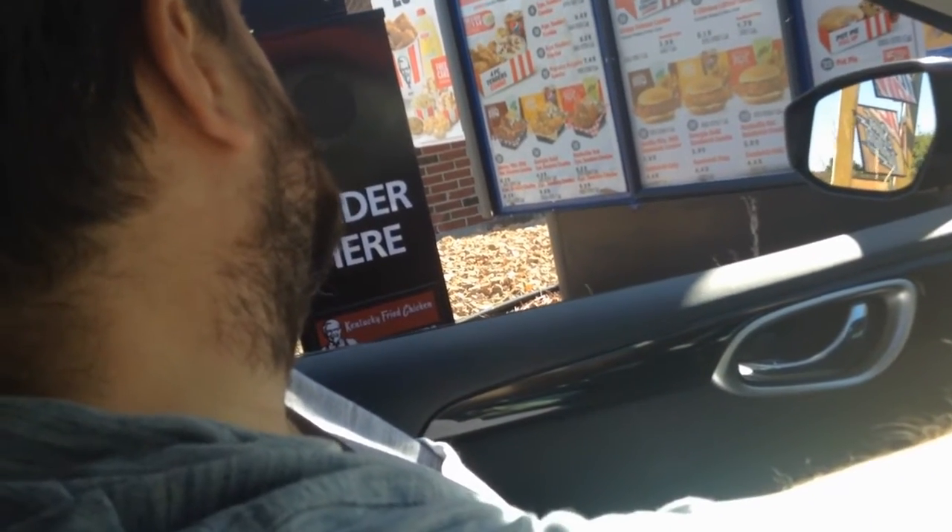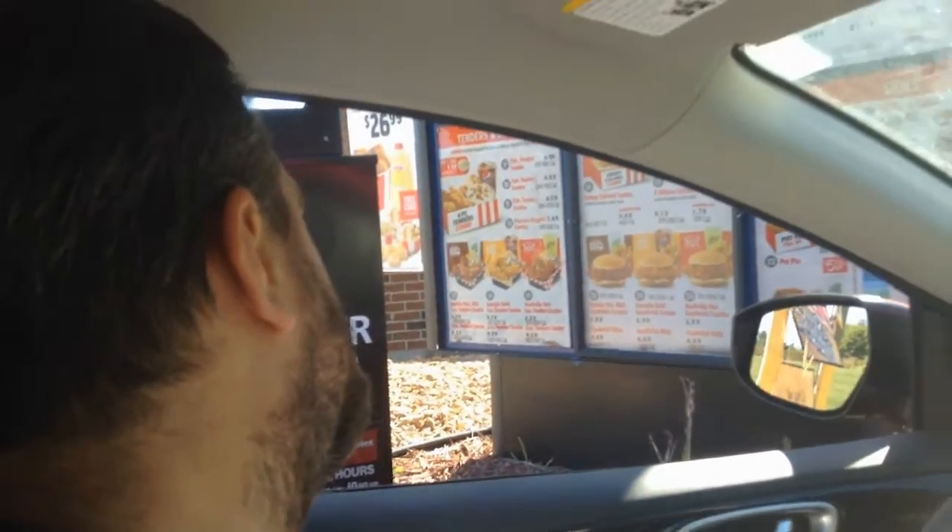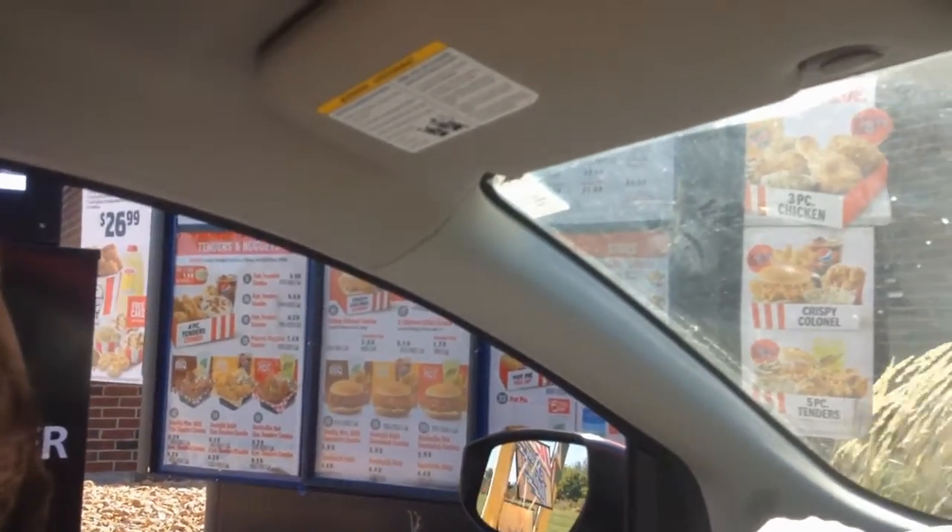We'll just get a six-piece tender. What size mac and cheese? Just an individual one. One individual mac and cheese. Anything else? That'll be it. Step one — got the goods.